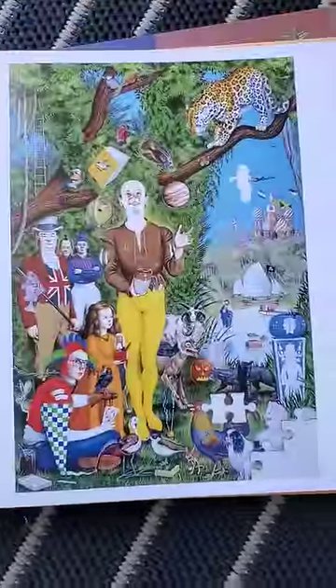Can you find all 102 things in this image that begin with the letter J? We've got Jesus, we've got a jack-o'-lantern, we've got the planet Jupiter, we've got a jet.